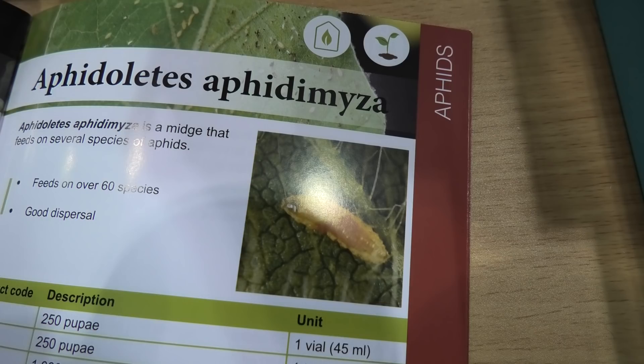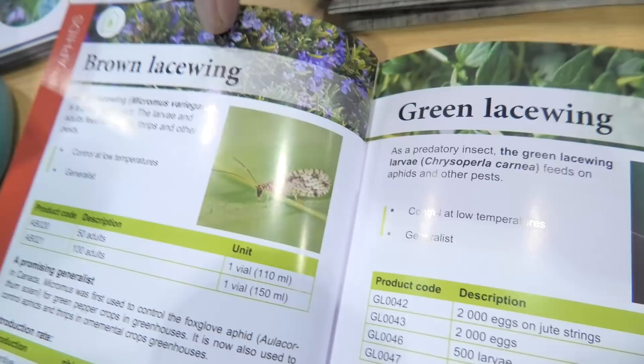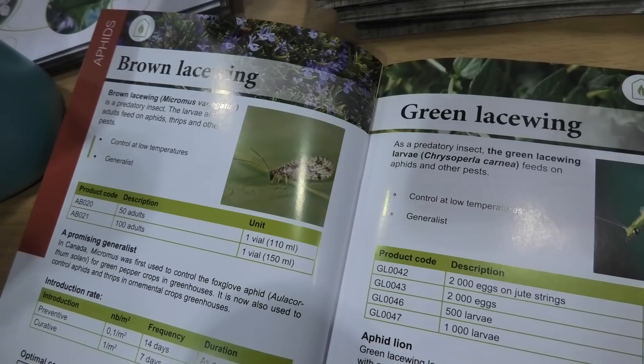And for aphids again, we have Aphidoletes. But this little guy, if there's less than 14 hours of sunlight, he goes back to sleep, so you only use them in vegetative. Here we have the brown lacewing — the advantage of the brown lacewing is that the adult also eats the aphids, contrary to the green lacewing where it's only the larvae that eat the aphids.